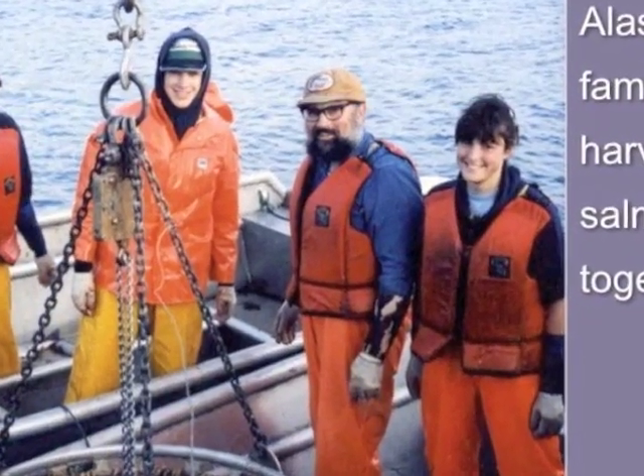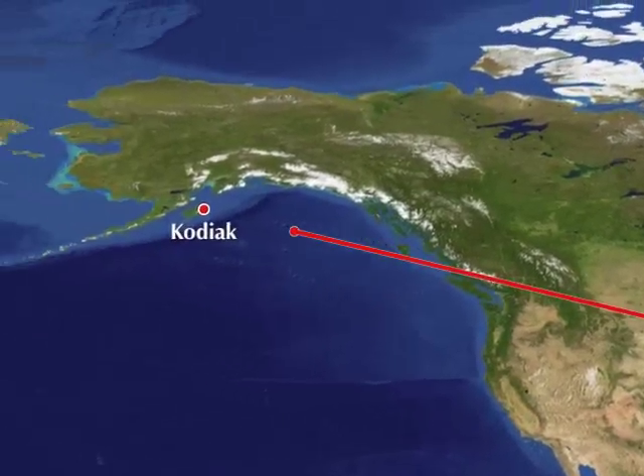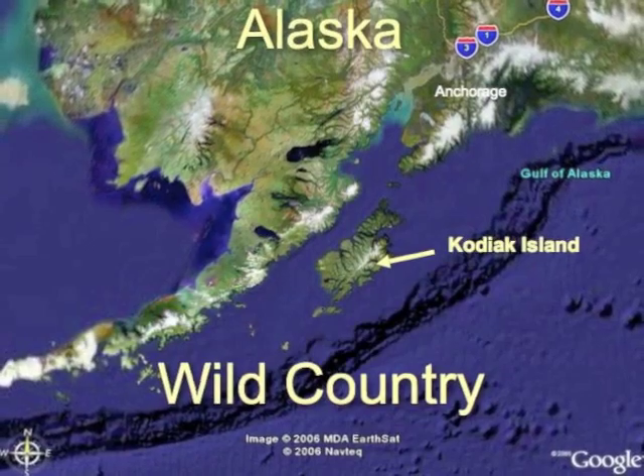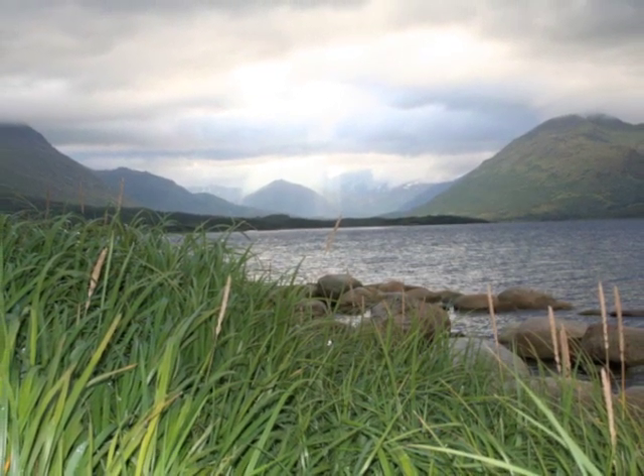Our family has harvested wild Alaskan salmon for over 40 years, located on Kodiak Island where we live and work. Far from large cities and agricultural runoff, this is wild country, clean and pristine.